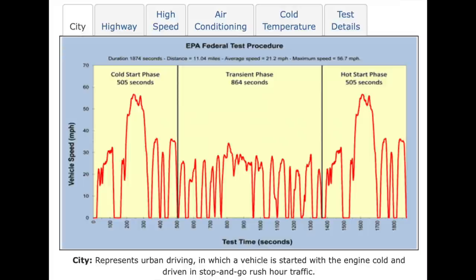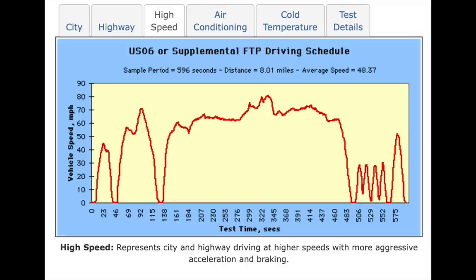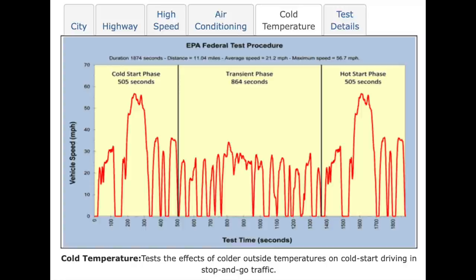What is specifically tested? The two-cycle includes city — average speed 21.2 mph over 11 miles with 23 stops, lab temp 68–86°F — and highway: 48.3 mph for 10.3 miles, no stops, same temp range. The five-cycle adds a high speed test (48.4 mph, 8 miles, 4 stops, 68–86°F), an air conditioner test (21.2 mph, 3.6 miles, 5 stops, 95°F), and a cold temp test (21.2 mph, 11.1 miles, 23 stops, 20°F).